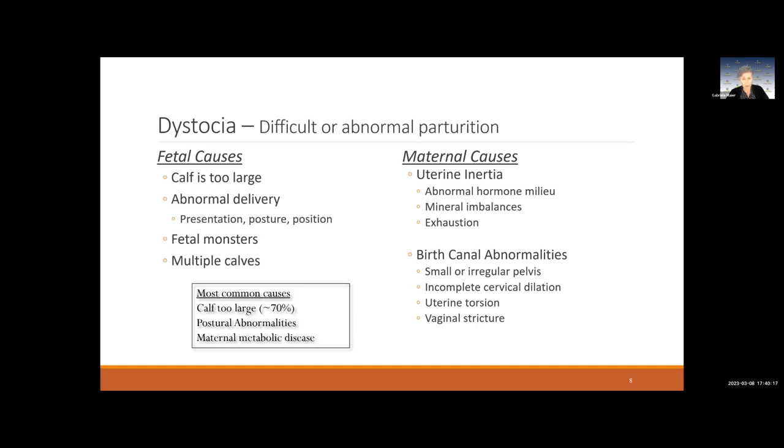On the maternal side, it's usually what we call uterine inertia. The uterus is essentially a muscle that needs to push out the fetus. If anything goes wrong with the hormonal cascade, that can lead to problems. There could also be mineral imbalances — often a lack of calcium or magnesium, which are necessary for proper muscle function. The cow may also simply be exhausted from pushing for a while.